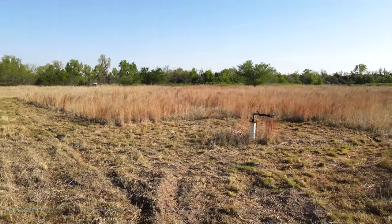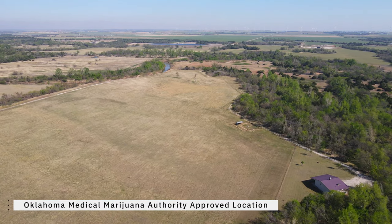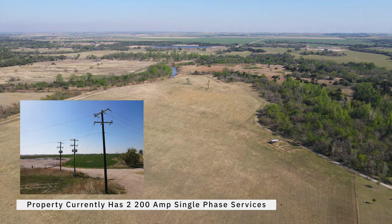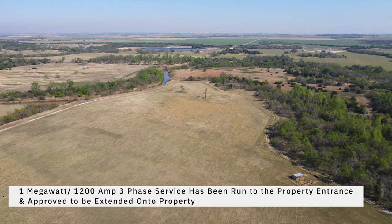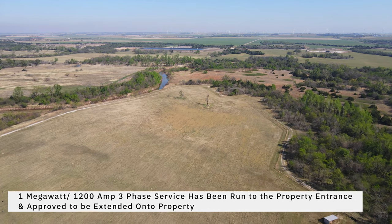For the cannabis enthusiasts, this ranch is also an Oklahoma Medical Marijuana Authority qualified location. The property is currently equipped with two 200-amp electric service meters but has been approved to extend the one megawatt three-phase electric service located at the front gate on the adjacent property.